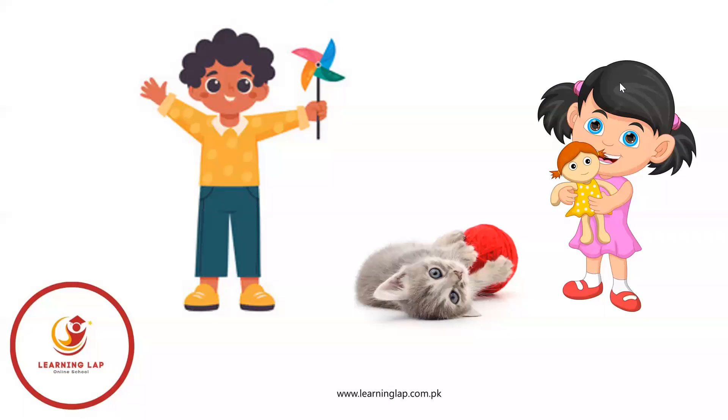One boy, one windmill, one cat, one yarn, one girl and one doll.